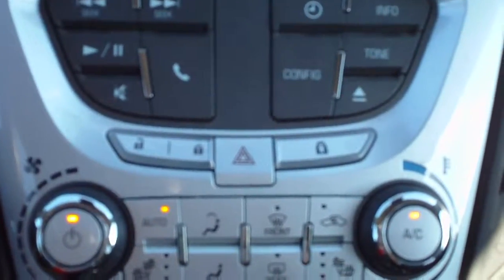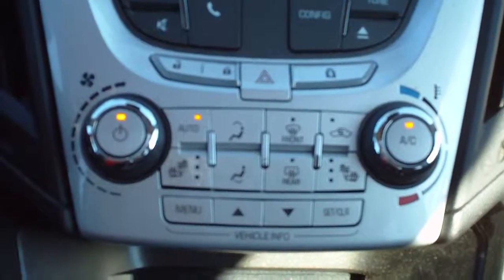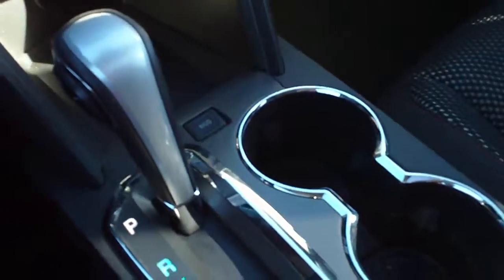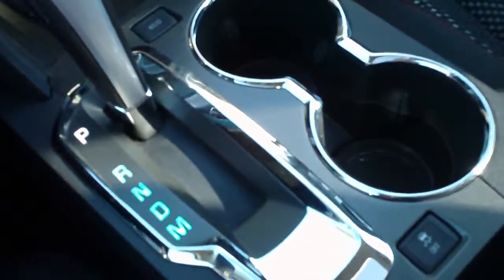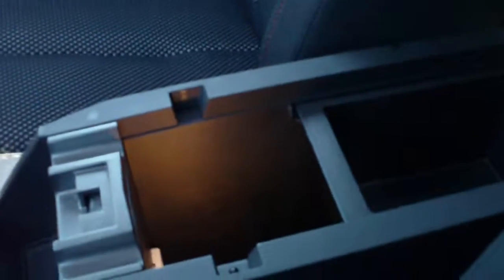Redundant power door lock controls, electronic child locks. Automatic climate control, heated front seats, CD slot, another 12-volt outlet. Storage in front of the console. Dual cup holders, 6-speed automatic transmission with manual mode and traction control. Center armrest with covered storage. This compartment is lit and has another 12-volt outlet as well as USB and auxiliary input for the stereo.